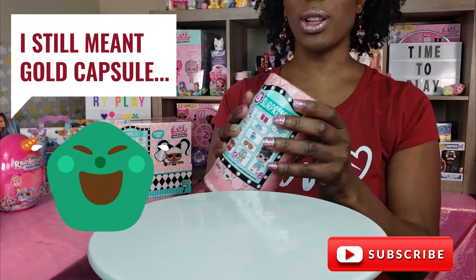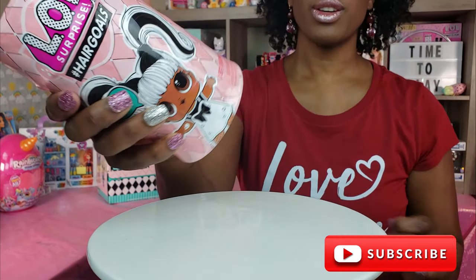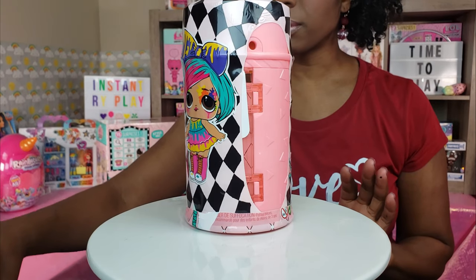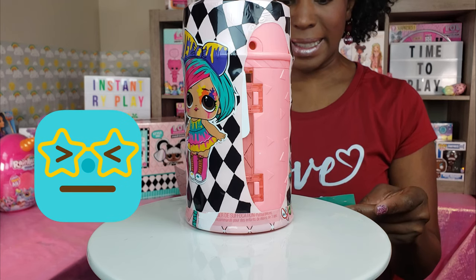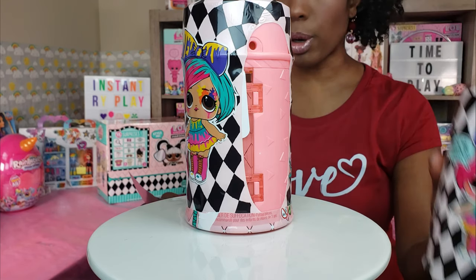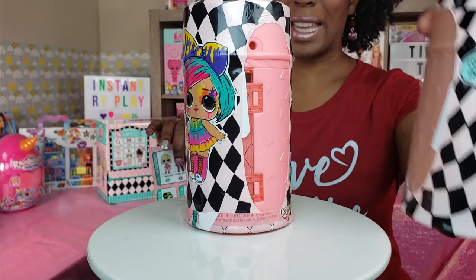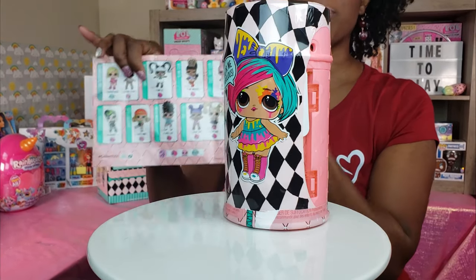Let's check if the second one is a gold ball too. Oh, it's not — so maybe I had that wrong. I think the rare and ultra-rare are the gold balls, so that makes sense. This gold one is probably Glamour Queen, and then this pink one is probably Her Majesty.